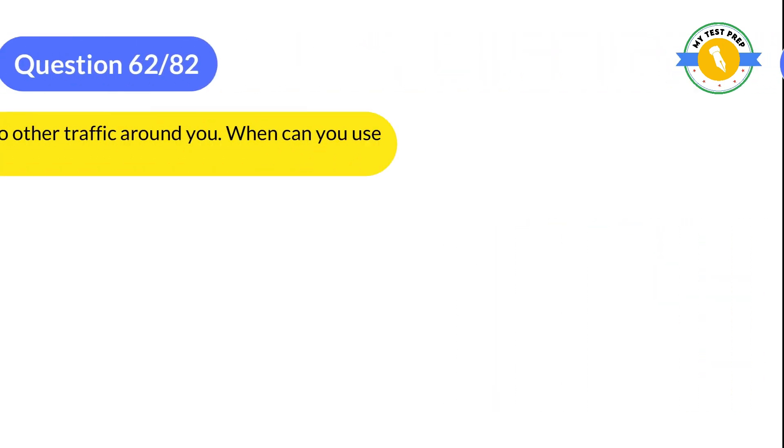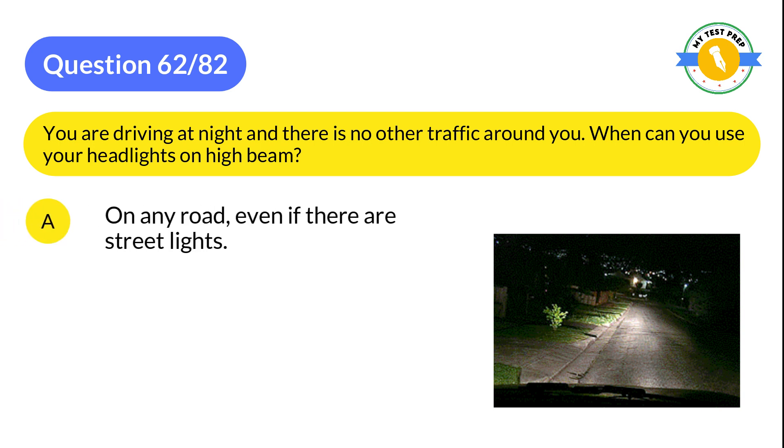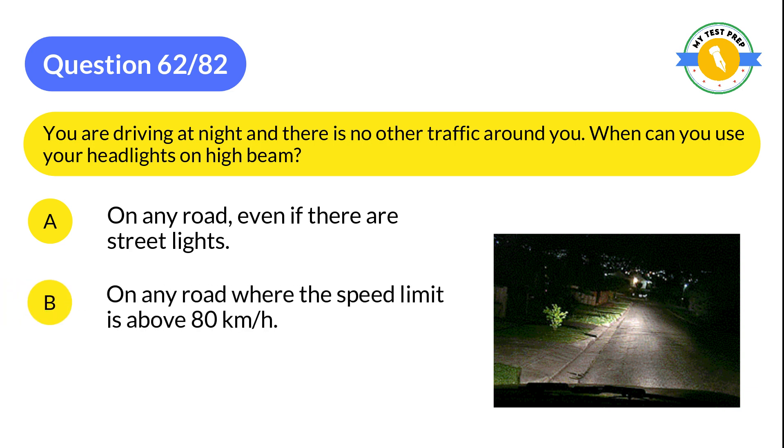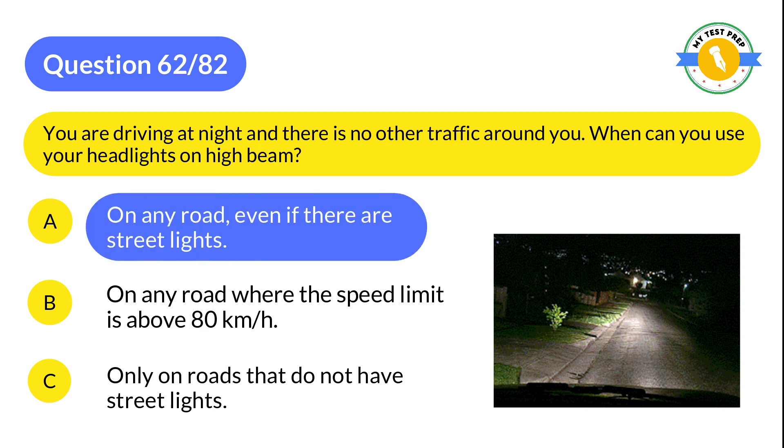Question 62: You are driving at night and there is no other traffic around you. When can you use your headlights on high beam? A: On any road, even if there are street lights. B: On any road where the speed limit is above 80 km/h. C: Only on roads that do not have street lights. The correct answer is A: On any road, even if there are street lights.